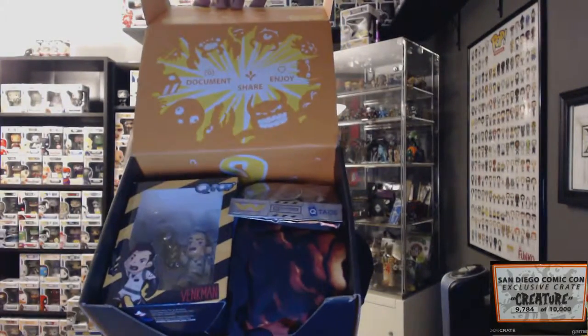Alright, so we're gonna go ahead and open this bad boy up, giving you guys a sneak peek before I can see inside. That's the creature crate. The first item I see and I'm going to pull out is a Q-pop. I got one of these in the Heroes crate — a Batman one.